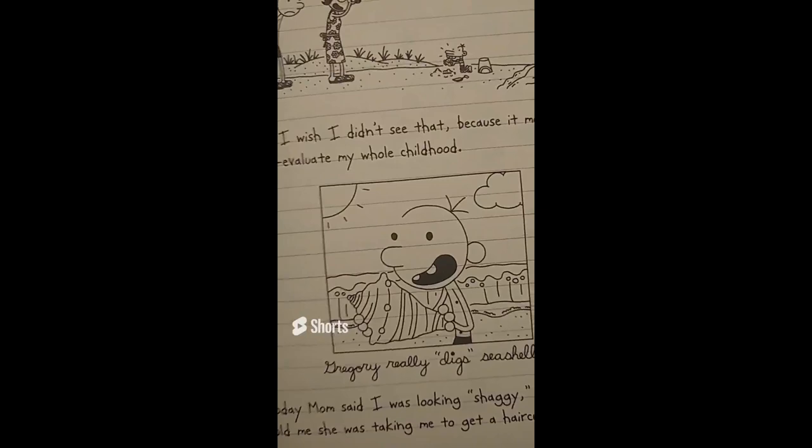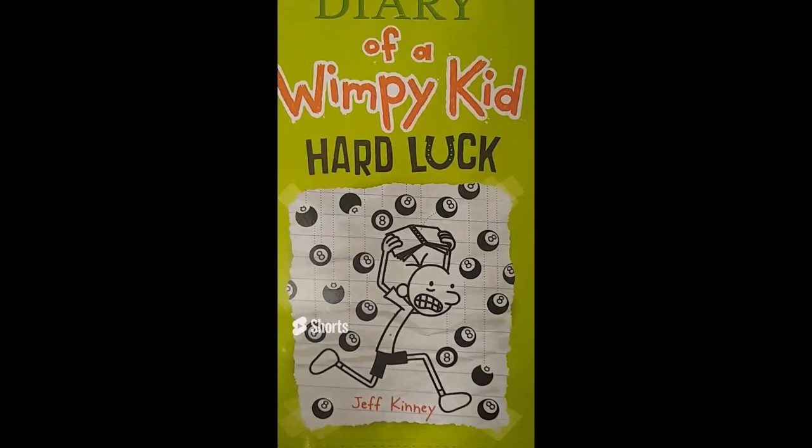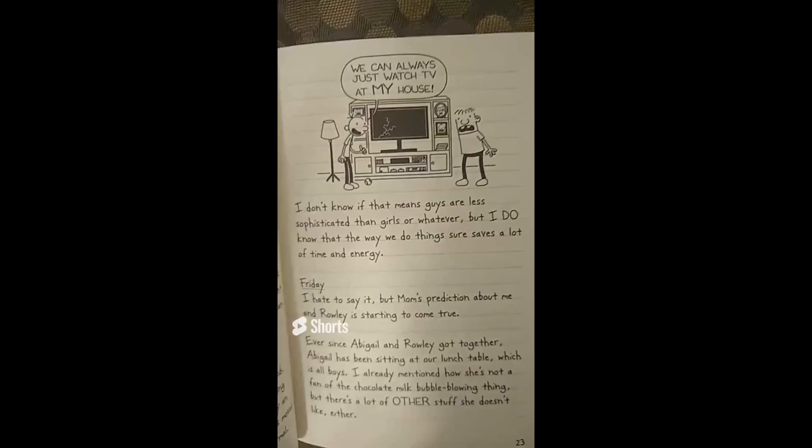But how did Rowley look like when he was just a baby? Believe it or not, there is only one instance where, in the Diary of a Wimpy Kid universe, we see how Rowley looks like when he is a little kid. And that instance is in Diary of a Wimpy Kid, Hard Luck.